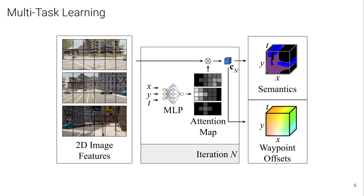Along with the semantics, we jointly predict a waypoint offset. This is a 2D vector towards the location we want the ego vehicle to be in at time step t. We recover a trajectory along which the vehicle drives from these waypoint offsets. By using this continuous implicit representation of attention maps, we are able to make predictions at arbitrarily high resolutions while maintaining a constant memory footprint.